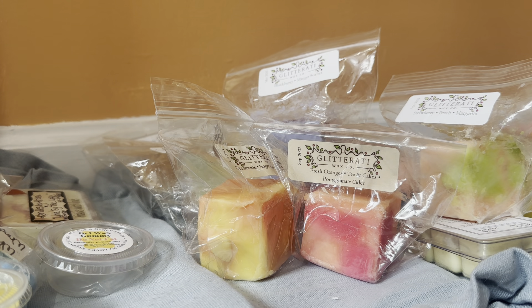Next is Dreamsicle, poured May 21 — not a new to me scent from them. And I love it — so good. It smells exactly like a creamsicle. Delicious, creamy, yummy orange. Love that.